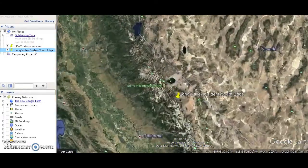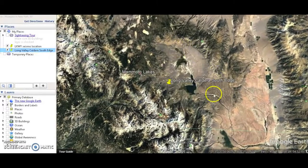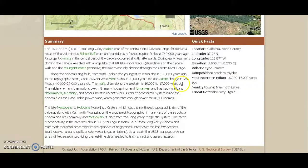Right next to Hawthorne, Nevada — you can plainly see the caldera imprint right there. Here's some information: it's in Mono County, elevation 8,530 feet, it's a caldera with basalt-rhyolite composition. Most recent eruption was 16,000 to 17,000 years ago, if that's accurate, and the threat potential is very high. The 20-by-10-mile-long caldera east of the central Sierra Nevada range formed as a result of the voluminous Bishop Tuff eruption, considered a super eruption about 750,000 years ago.